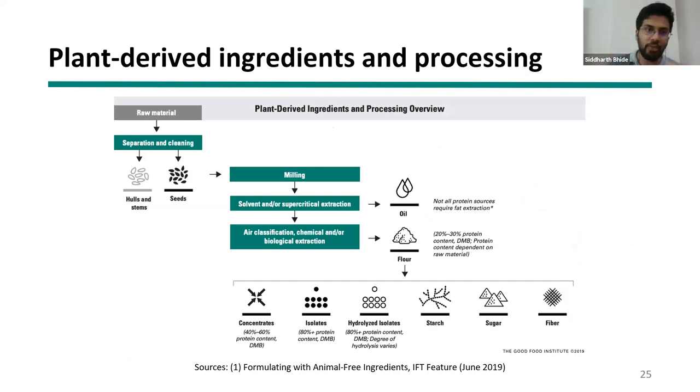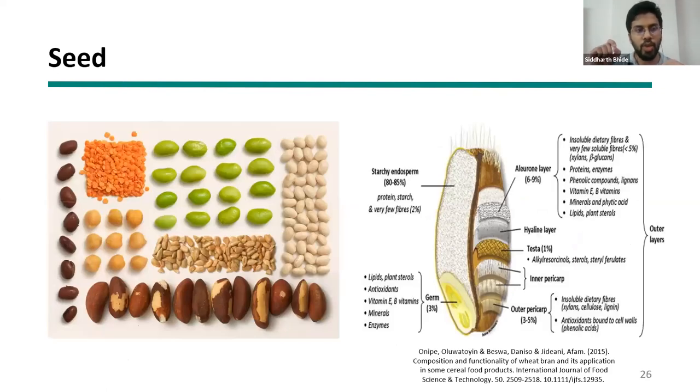Here is a flowchart walking through the different steps to convert your seed to protein — each step will be discussed in detail. Importantly, if you have a process set for wheat protein extraction, you cannot use the exact same processing parameters for rice. Seed structure differs significantly — wheat has a strong bran layer with different textural integrity. Applying the same milling parameters to different seeds could cause them to break apart with starch damage, affecting downstream applications.